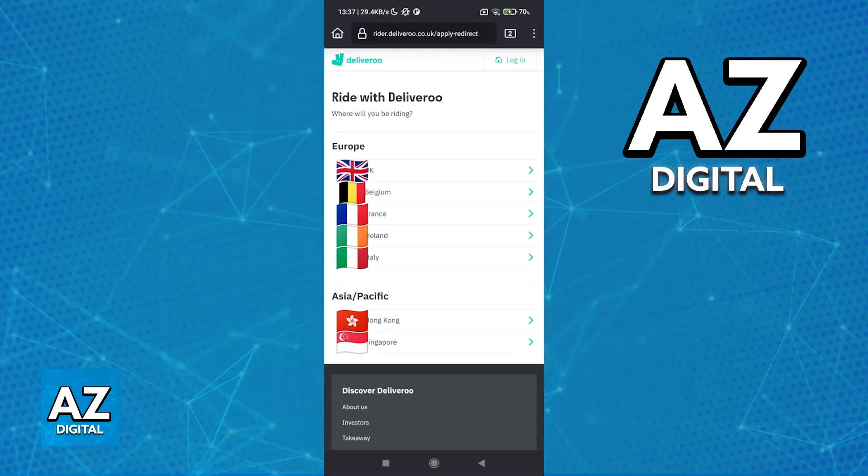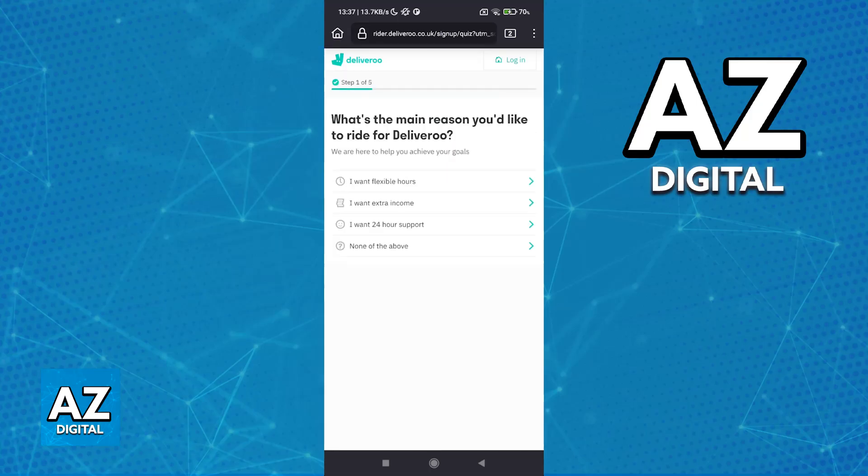You can choose between Europe or Asia, so go ahead and choose UK. Once you choose it you will land at the same location. I still recommend downloading the app preemptively because it is through the app where you will actually be able to manage your account and make deliveries. Now it will ask what is the main reason that you would like to ride for Deliveroo.